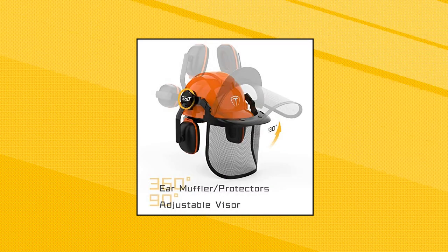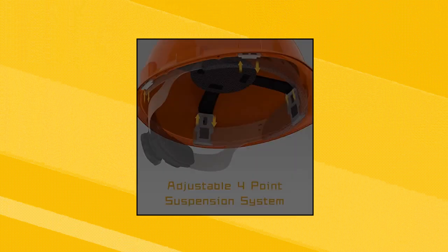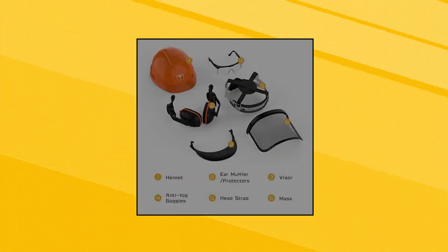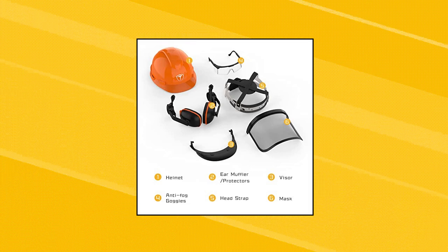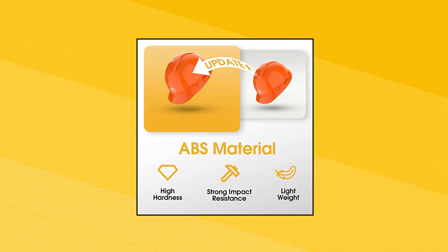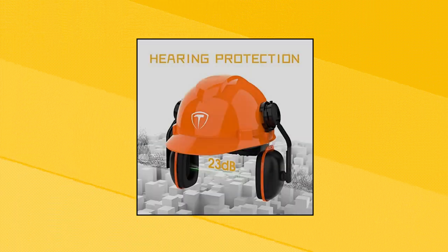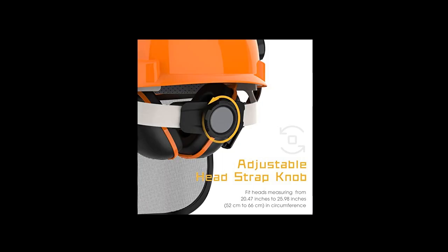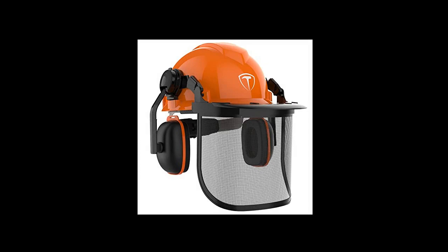Tullium Chainsaw Helmet Safety Forestry Helmet Safety Protective Helmet with anti-fog goggles. Adjustable metal mesh visor can protect from flying debris. With anti-fog goggles, keep your eyes safe from direct threats — dual protection for eyes. Equipped with a pair of adjustable 23 dB SNR earmuffs that drastically reduce noise for hearing protection. The internal head strap can easily be adjusted to fit heads measuring from 21 inches (54 cm) to 24 inches (62 cm) in circumference.